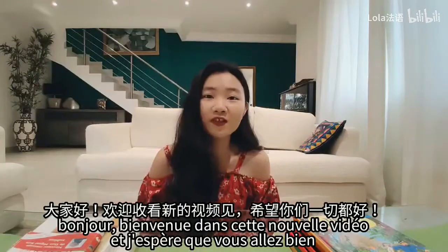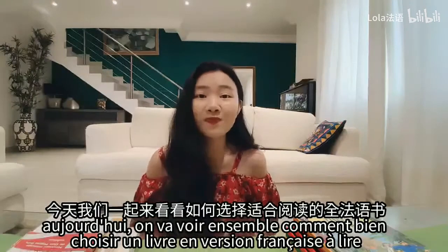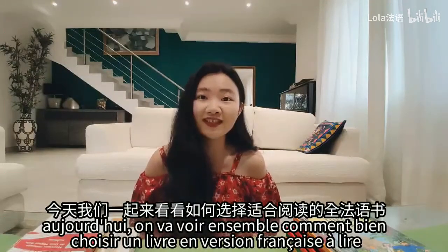Bonjour, bienvenue dans cette nouvelle vidéo et j'espère que vous allez bien. Aujourd'hui, on va voir ensemble comment bien choisir un livre en version française à lire.